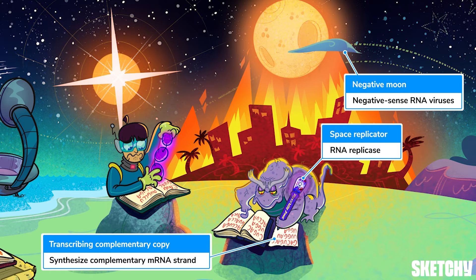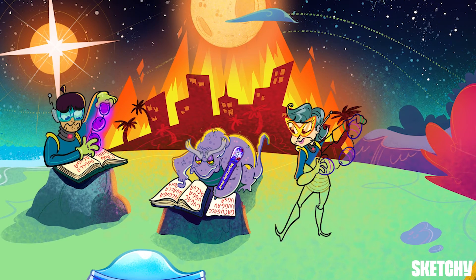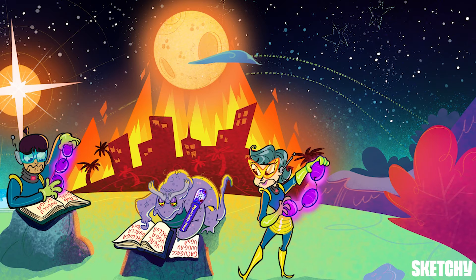Let his futuristic writing utensil remind you of RNA replicase, also known as RNA-dependent RNA polymerase. RNA replicase is an essential enzyme carried by negative sense viruses — it's what makes the complementary mRNA strand using the genomic negative sense RNA as a template. Once the strand of mRNA is made, it can then be translated by host cell ribosomes to make viral proteins — that's why another human hostage is making a chain of space grenades, this time using the alien's complementary copy as instructions.